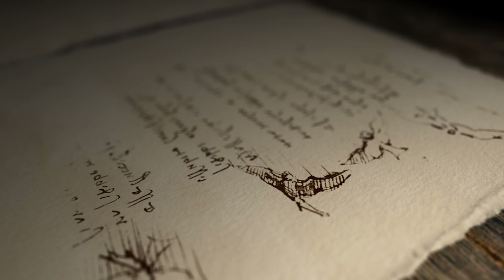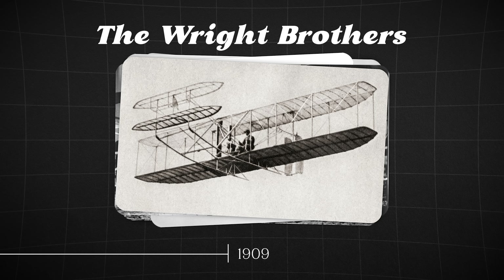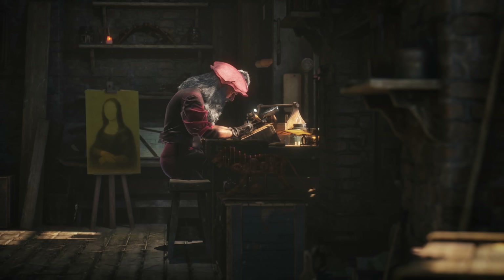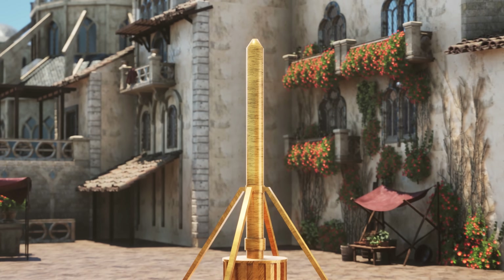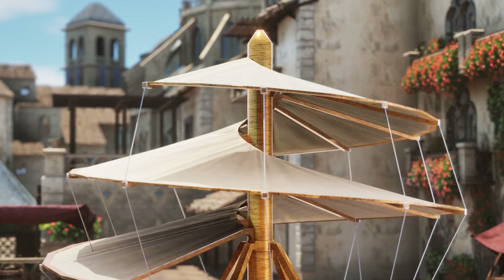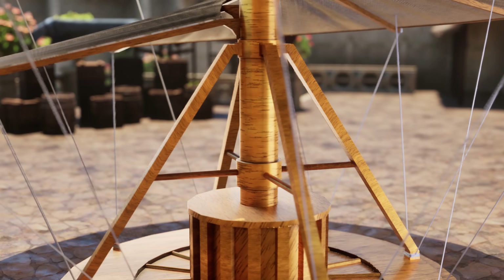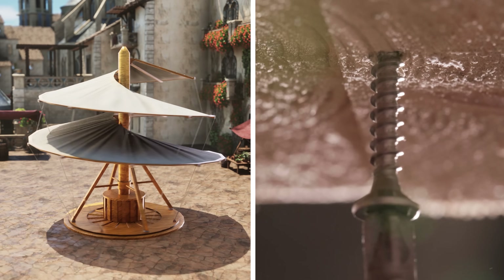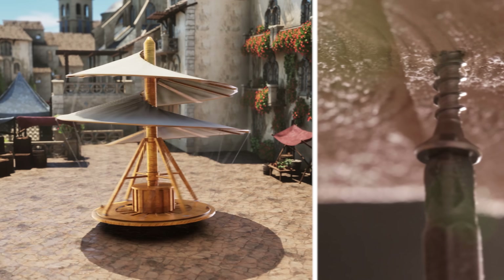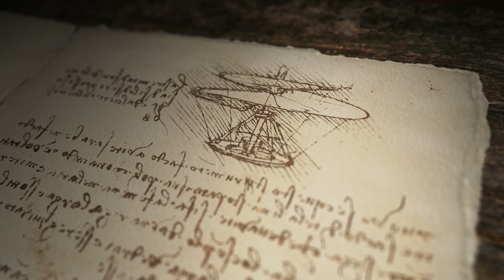Leonardo was really fascinated by the idea of flight. And even though it took hundreds of years after Leonardo's death for humans to finally achieve it, he was surprisingly close in the late 15th century. Take this design as an example — it's essentially an early version of the helicopter. It consisted of a linen sail arranged around a wooden mast, resembling a giant screw. He also added four bars to be able to rotate the mast.